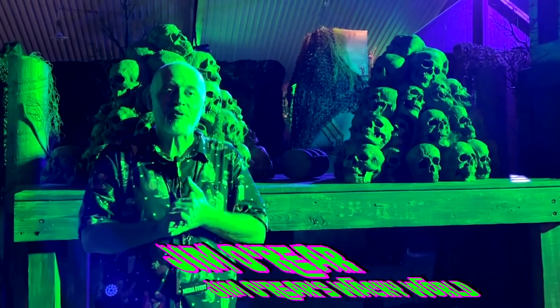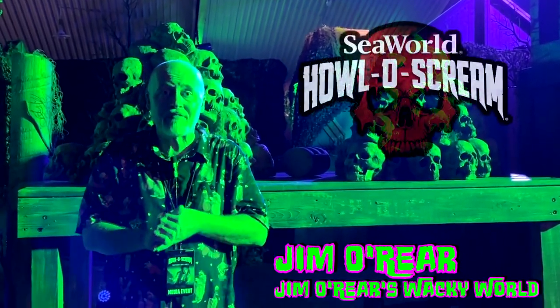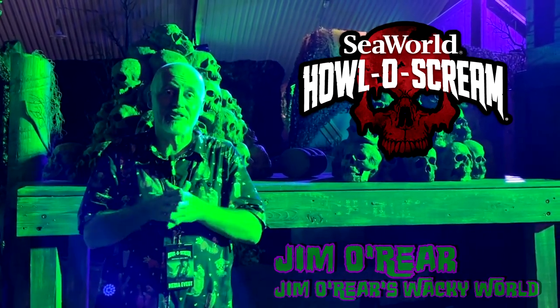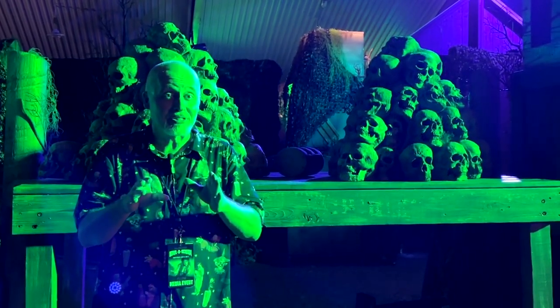Hello friends, it's Jim O'Rear. Welcome back to Jim O'Rear's Wacky World where we are once again at SeaWorld Orlando's Hollow Scream event going through haunted houses and scare zones. In this video, I'm going to take you into a brand new scare zone this year called Cannibal Harbor, where you can enjoy the cannibals. Take a look.